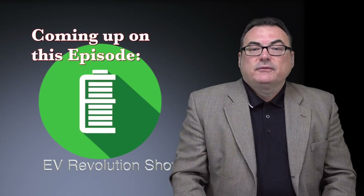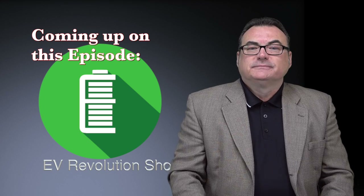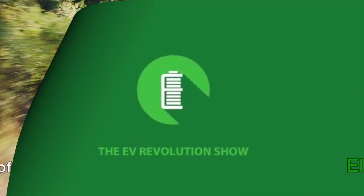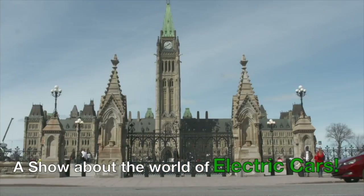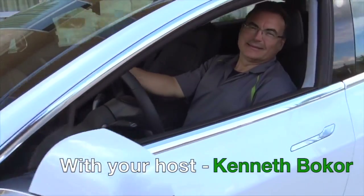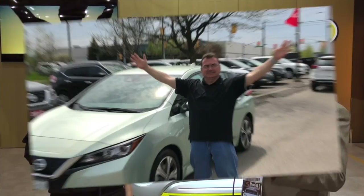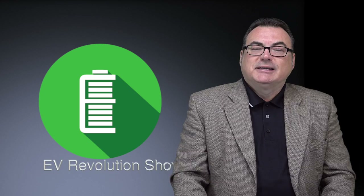Coming up in this edition of the EV Revolution Show: Tesla's Cybertruck and more. Welcome to this edition of the EV Revolution Show. My name is Kenneth Bocor, your host for episode 69.